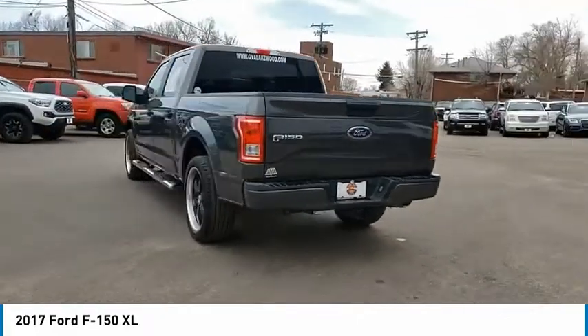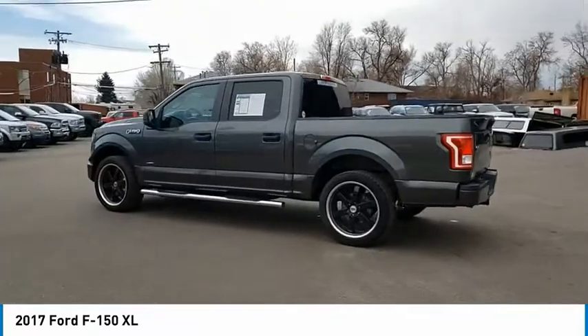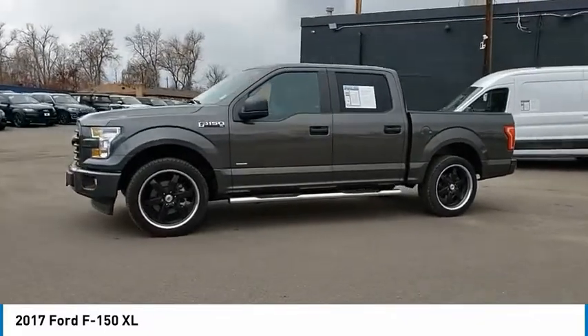This vehicle has less than 45,000 miles. Here are some of this vehicle's great options: compass, day-night rear view mirror, outside temperature gauge, black door handles, four-piece floor mat set.